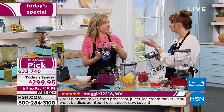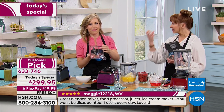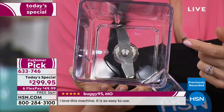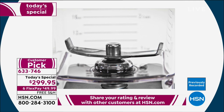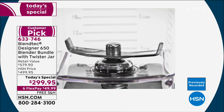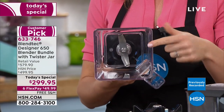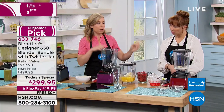I actually have that other blender — the one you're probably thinking of. It has teeth. But this has a single wingtipped, cold-forged blade that's four inches across and it's blunt, not sharp. You can put your hand in when you're cleaning it and touch the blade without panicking. It's a blunt blade on purpose.